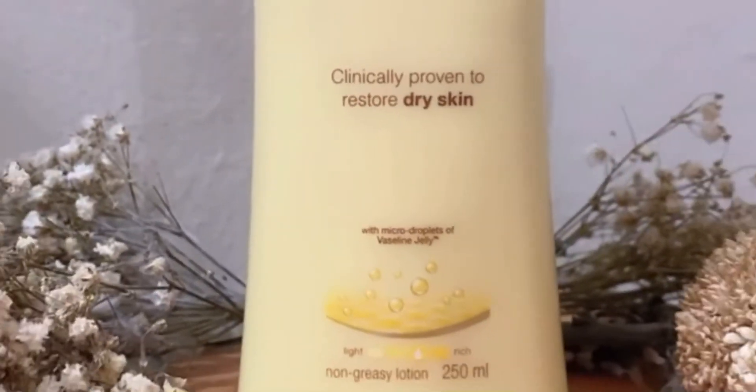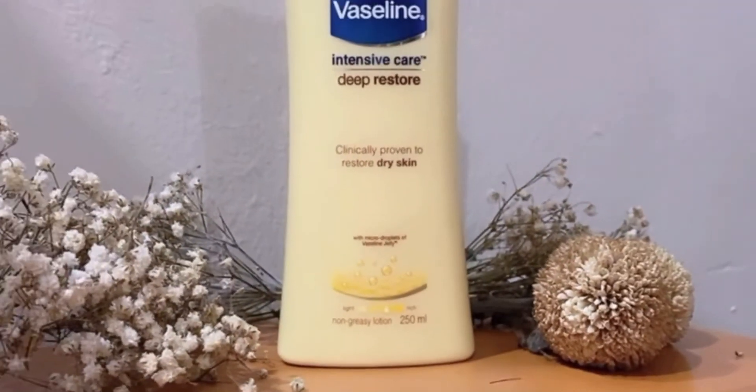My experience with this Vaseline body lotion is really, really nice — I love it. The consistency is neither very thick nor very thin; it's just the right amount and it keeps my skin moisturized for a long time. It absorbs beautifully, doesn't feel greasy, and has a sweet fragrance which is very mild.